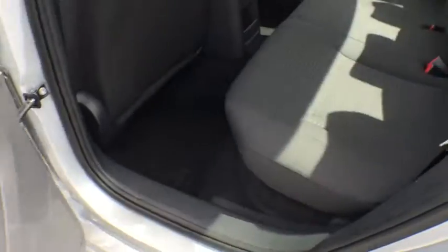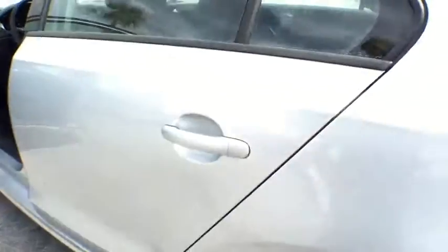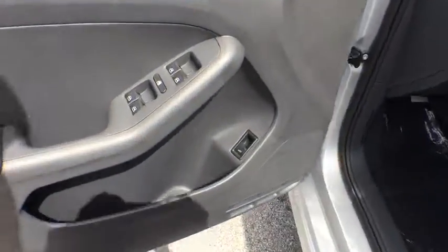Panic alarm, overhead console, remote keyless entry, front bucket seat, driver vanity mirror, tilt steering wheel, cloth seat trim.